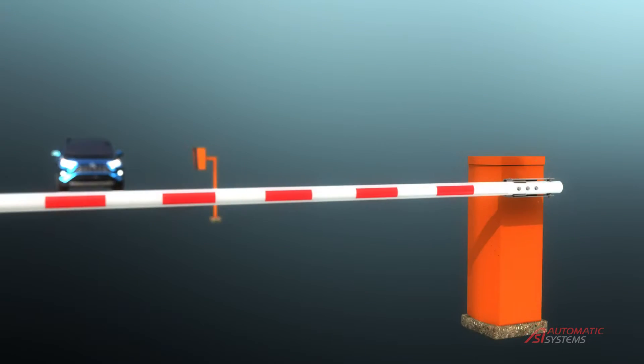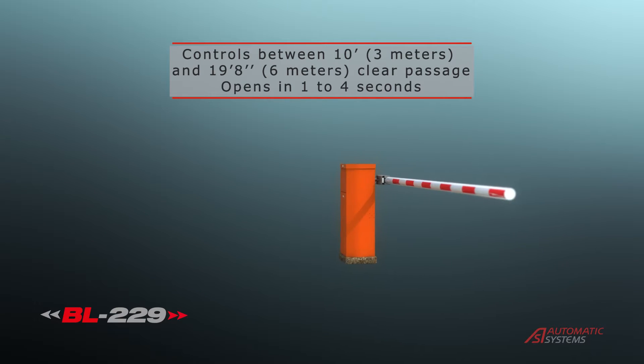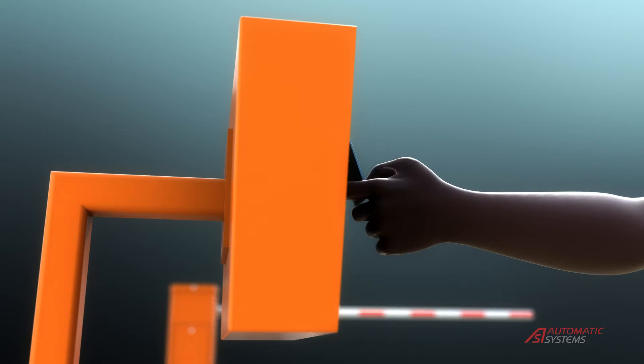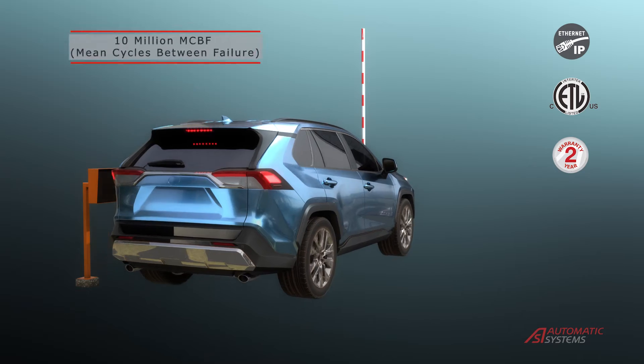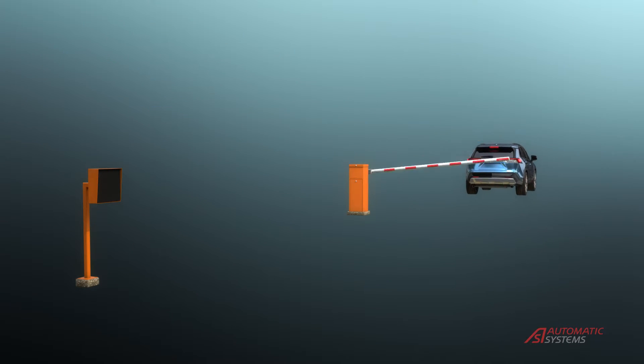The BL229 is a highly versatile gate that can be used in many different applications. It also has the AS1620 logic board and all the features this entails. The BL229 has an optional breakaway feature, which reduces repairs to the gate in case of an accidental collision.